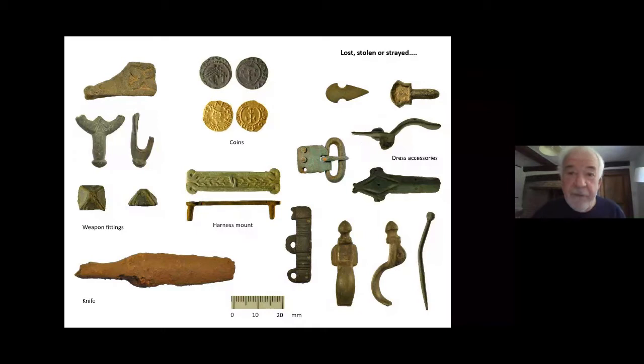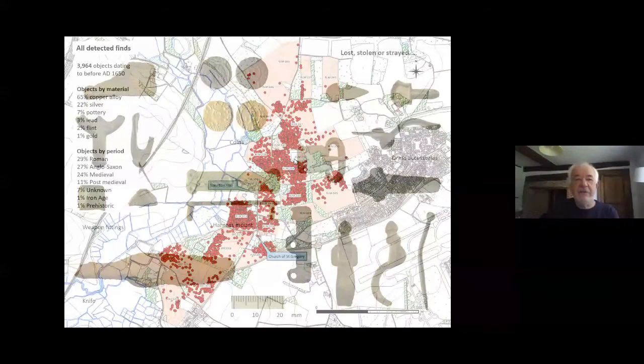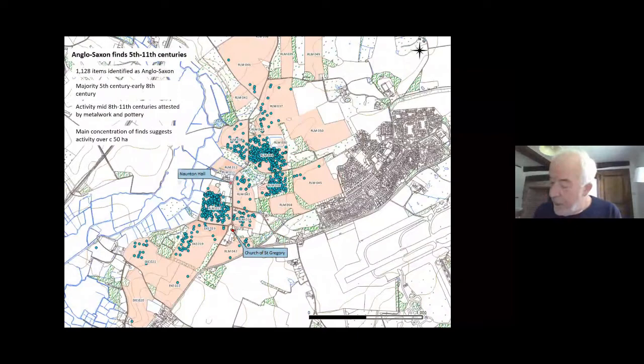We're talking about a huge area and indeed a huge amount of metal work recovered. This is some of the Anglo-Saxon material, but it isn't just Anglo-Saxon material. The pink areas on the slide are where metal detecting took place, and the red blobs are all the finds — thousands and thousands of pieces of metalwork: Roman, medieval, post-medieval, Iron Age, unknown, all kinds of stuff. But predominantly Anglo-Saxon finds from between the fifth and the eighth century, covering a huge area of 50 hectares or more.